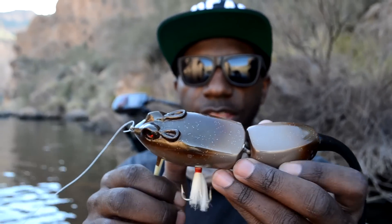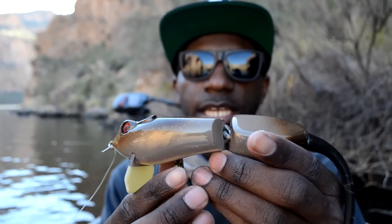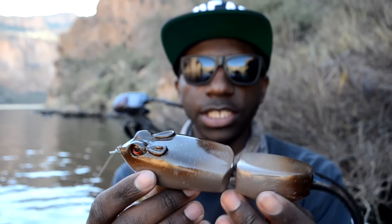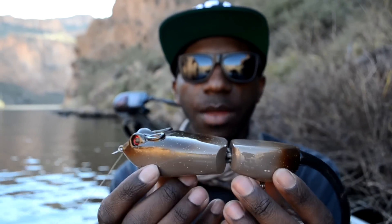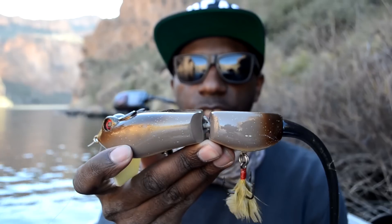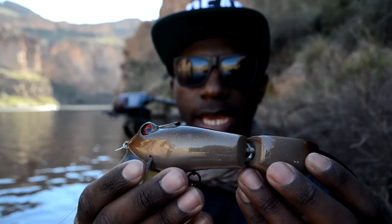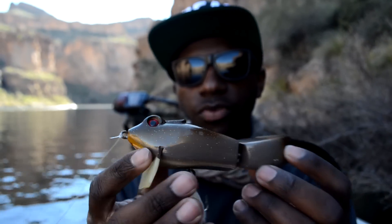Even at nighttime or during early mornings, I honestly think this bait is gonna be super sick. One of my other buddies — Mini She Outdoors — he loves his rats. He has so many rats, they're all beat up, and he absolutely loves getting on a good rat bite. So I said, you know what, let me give it a shot. I've had rats before and I said let me give this another go.